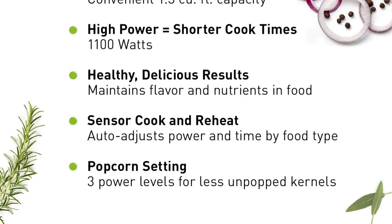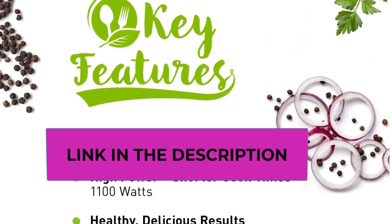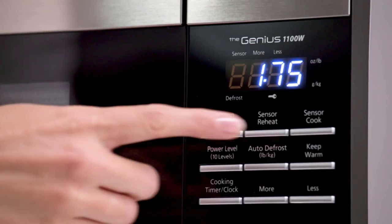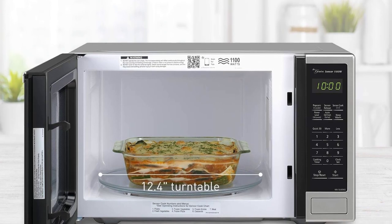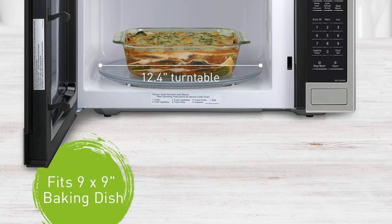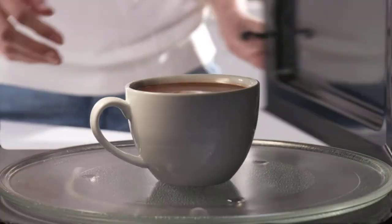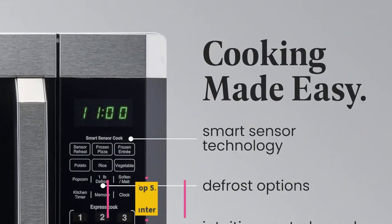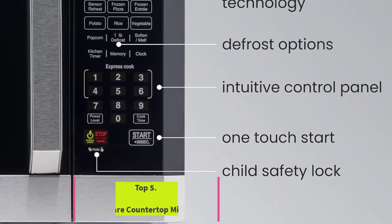The user-friendly control panel features a variety of preset cooking options and allows for easy customization of cooking times and power levels. The sleek silver door adds a touch of elegance to any kitchen, and the compact footprint makes it ideal for countertop placement. Overall, the Panasonic NNSU696S is a reliable and stylish addition to modern kitchens, offering functionality, durability, and contemporary design.